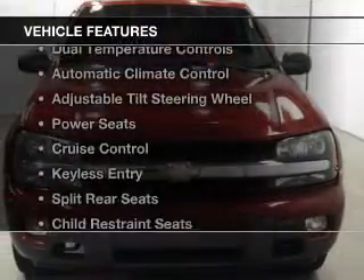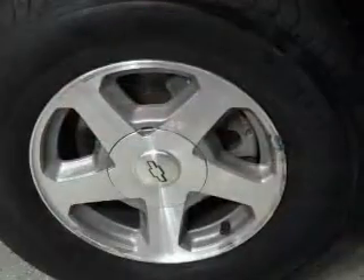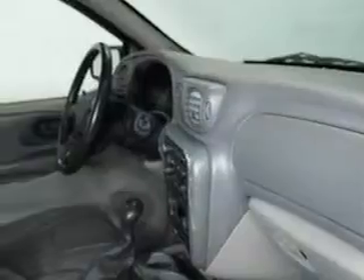The features include leather seats, steering wheel controls, dual temperature controls, automatic climate control, an adjustable tilt steering wheel, power seats, cruise control, keyless entry, and split rear seats.